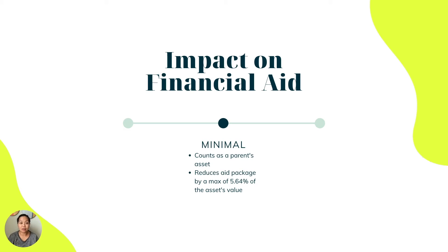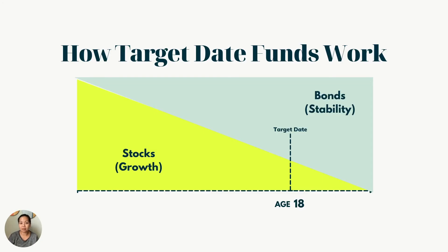It's important to understand how these accounts impact financial aid. Certain assets you and your children hold will impact the FAFSA — the Free Application for Financial Aid for Students. For the FAFSA, the 529 plan counts as a parent's asset, but it only reduces the aid package by a maximum of 5.64% of the asset's value, so it doesn't have that much impact overall.